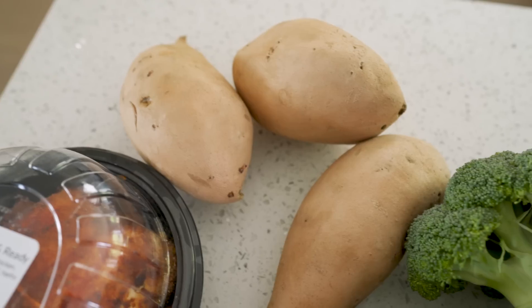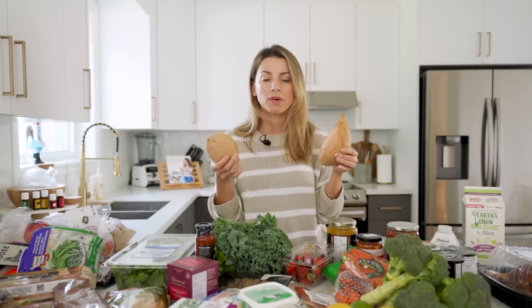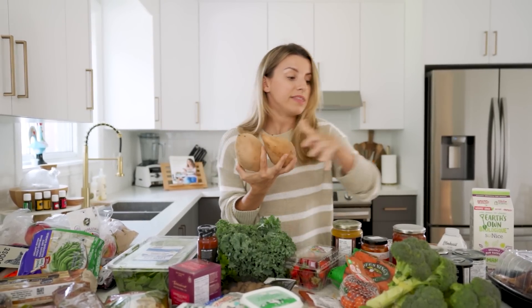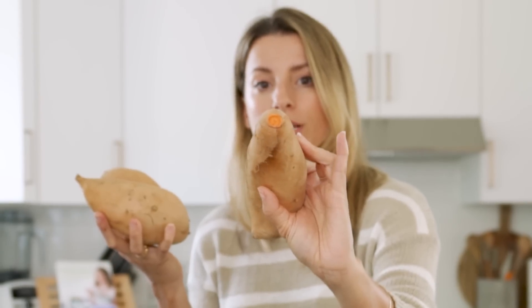I'm pretty sure the sign said these are yams and I'm still confused — what is the difference between yams and sweet potato? I've heard that they're the same thing, I've heard they're different. These look really good though. I'm going to make little sweet potato fries for us all — I think Sage is going to like that too. She hasn't had regular fast food fries, so I feel like I need to make homemade fries.